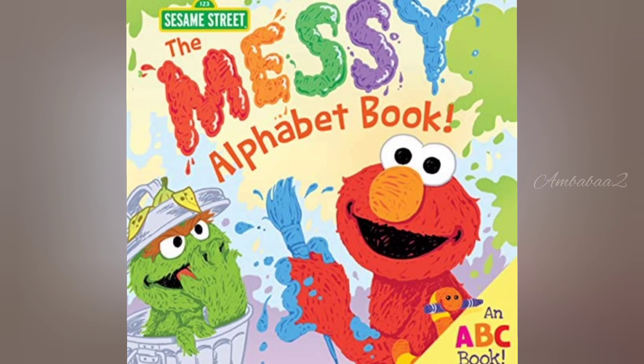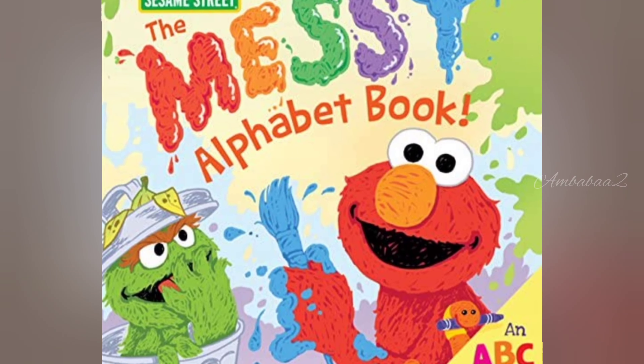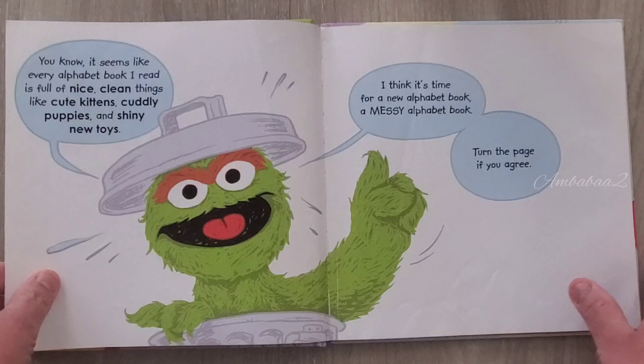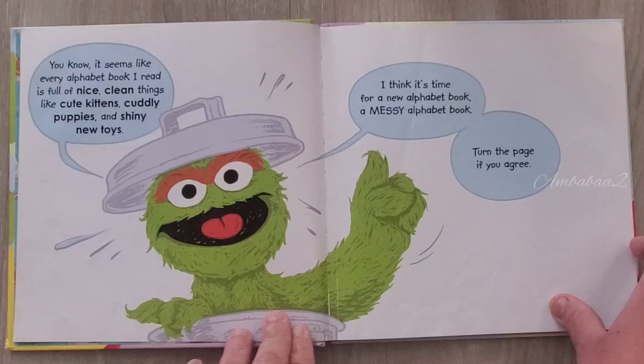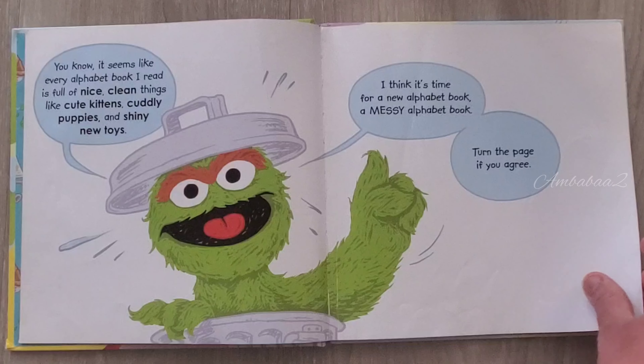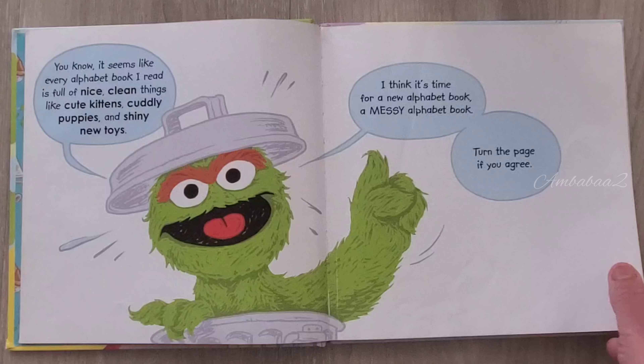Hello friends, today we are going to read The Messy Alphabet Book by Erin Quindelsberger. Let's start. You know, it seems like every alphabet book I read, it is full of nice clean things like cute kittens, cuddly puppies and shiny new toys. I think it is time for a new alphabet book, a messy alphabet book. Turn the page if you agree.